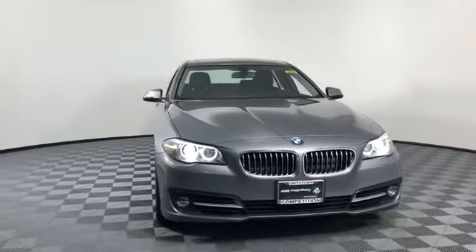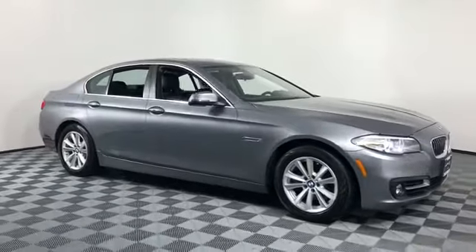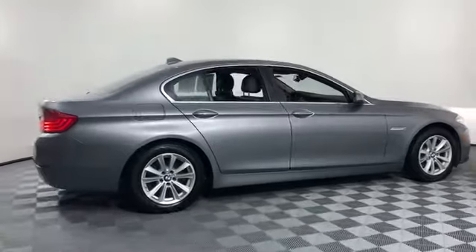2016 BMW 5 Series. With less than 31,000 miles on the odometer, this sedan combines safety and comfort with style and performance.